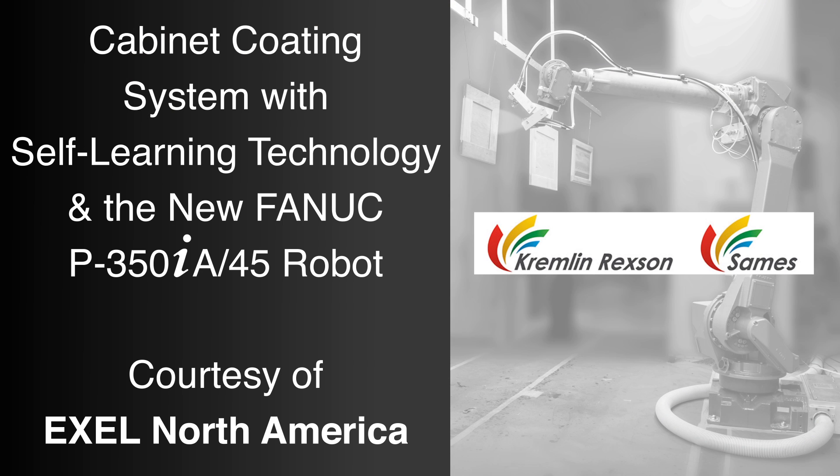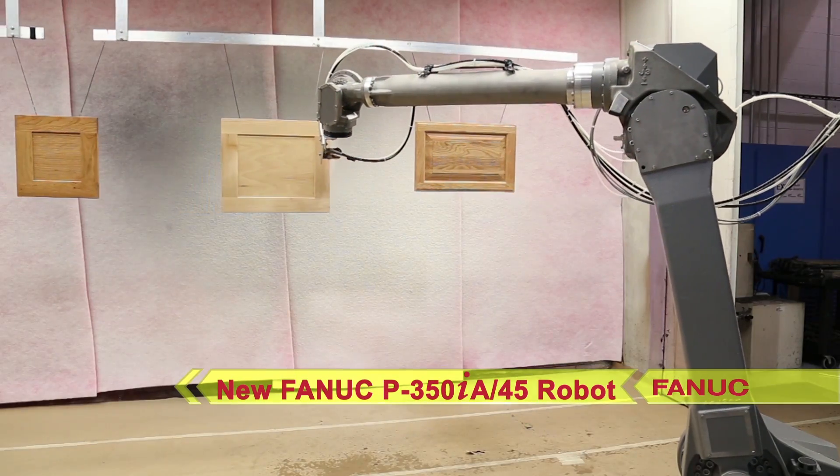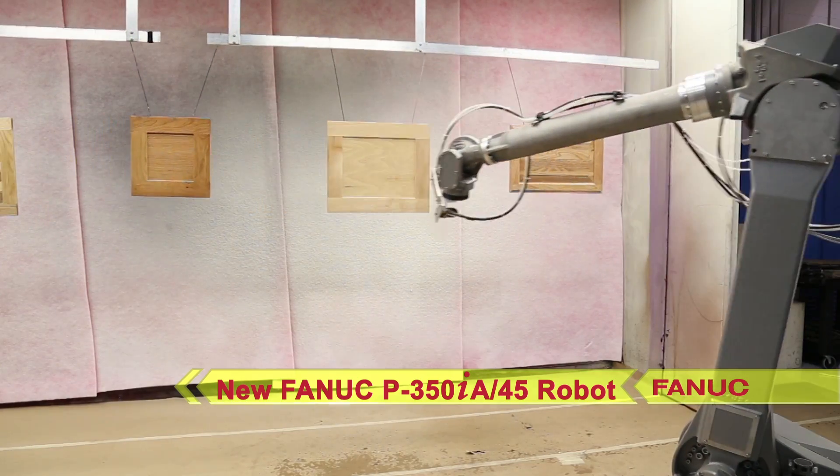FANUC America Authorized System Integrator Excel North America developed this robotic coating system to coat cabinetry using self-learning technology and the new FANUC P350IA paint robot.